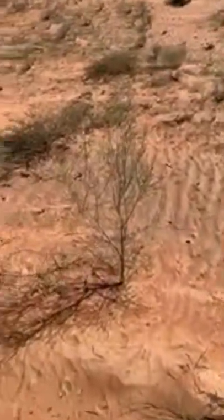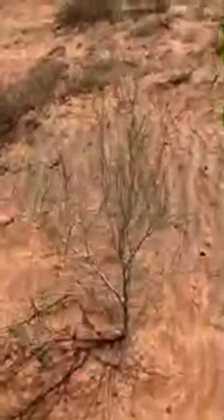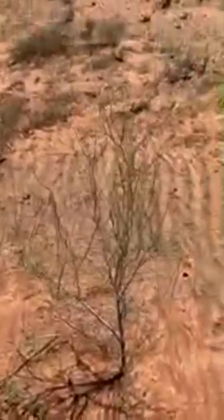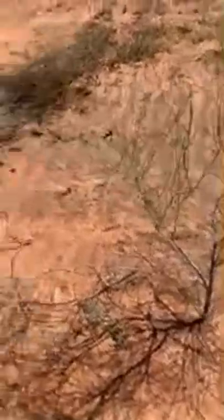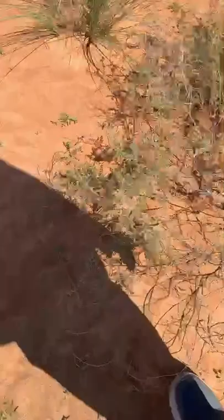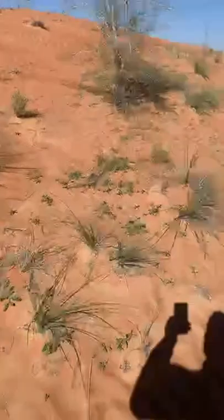This is the Saksaul plant, the botanical name is Haloxylon recurvum. I hope you will enjoy this beautiful visit with me of the desert.